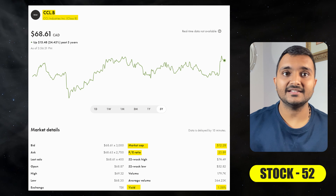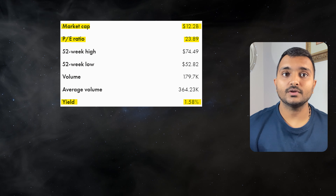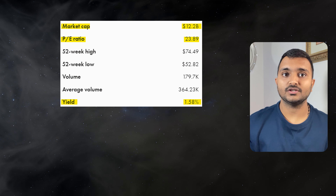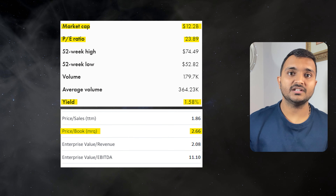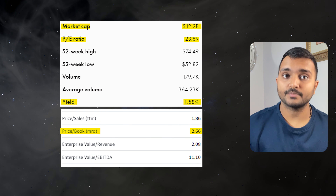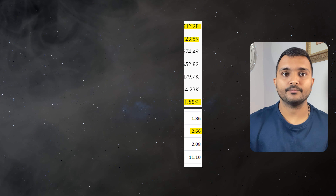The next company is CCL Industries, currently trading at $69.15 Canadian dollars. Its PE ratio is 24.08 and PB ratio is 2.66. It offers a dividend yield of 1.57%. CCL Industries is a Canadian specialty packaging company.